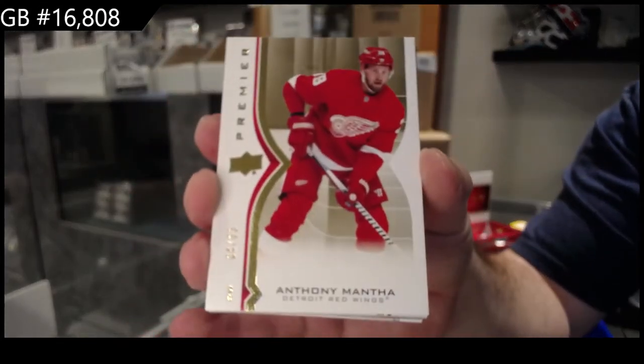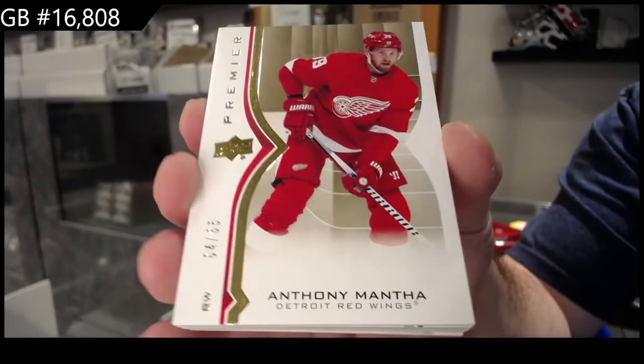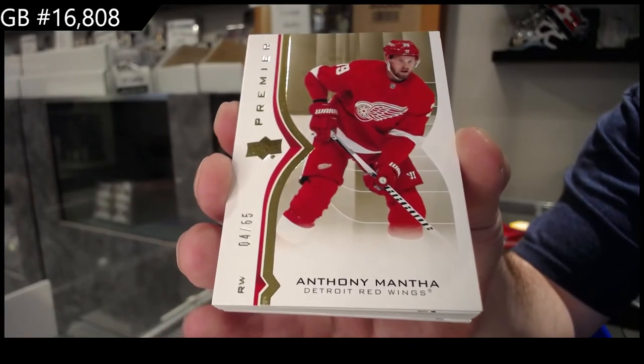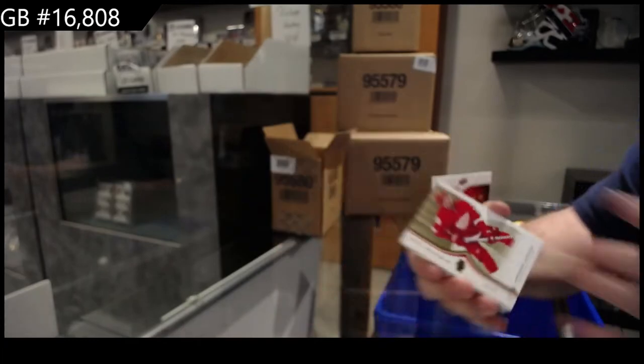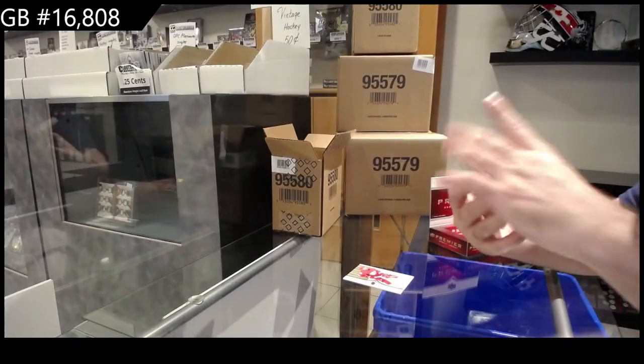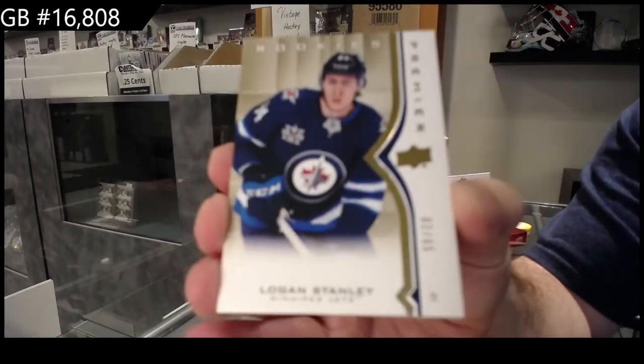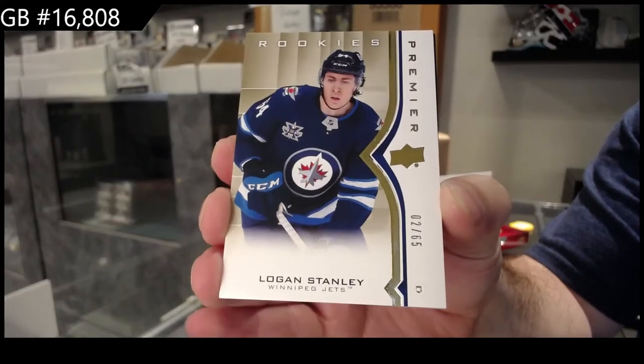I know people might be like, why is he in the Red Wings uniform? Remember, imagery and all this stuff was probably done well before - like a long, long time ago. But Detroit on the board. Number 65 gold rookie for the Winnipeg Jets: Logan Stanley.